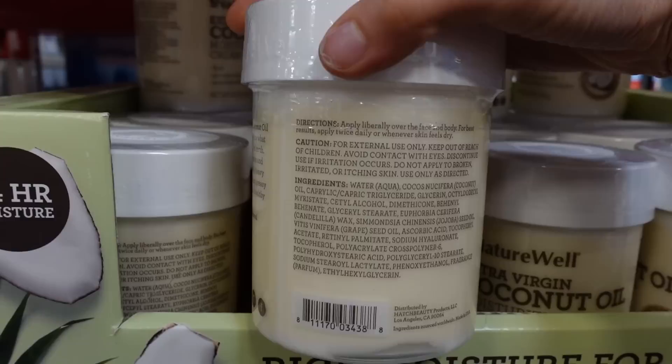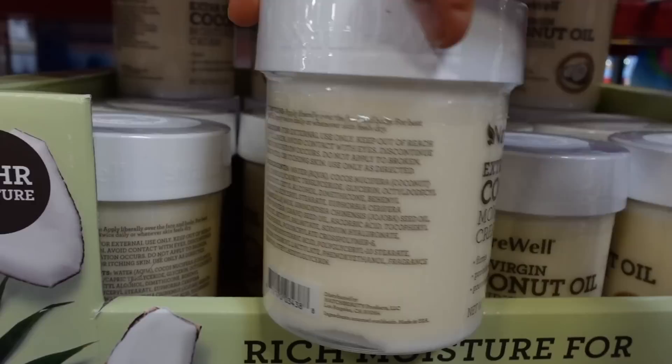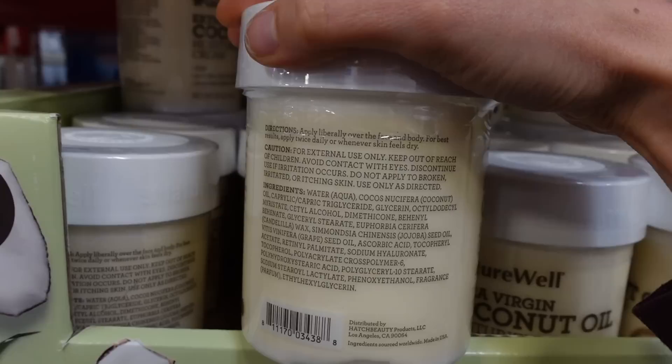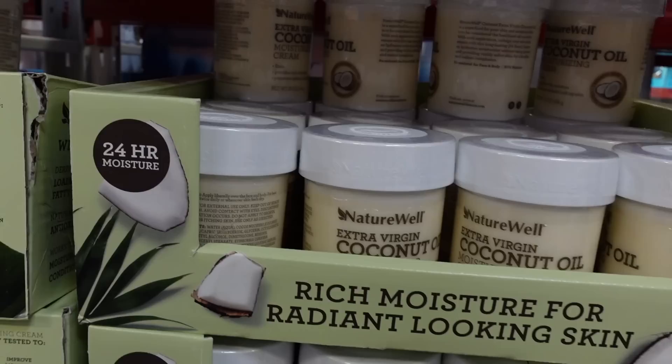This one has retinol palmitate, which is an antioxidant. At least they're not claiming this is a retinol cream, which a lot of companies do — and I think that's kind of misleading, because retinol palmitate is a retinol ester and it doesn't behave like retinol on the skin.